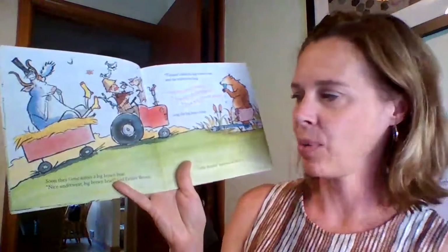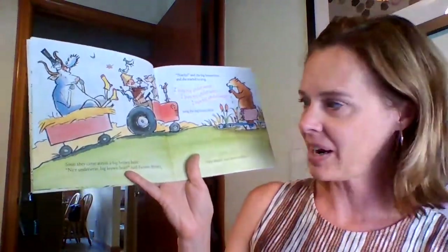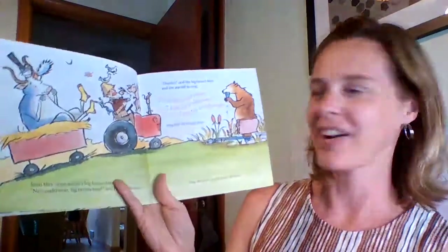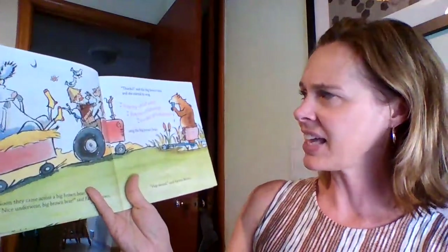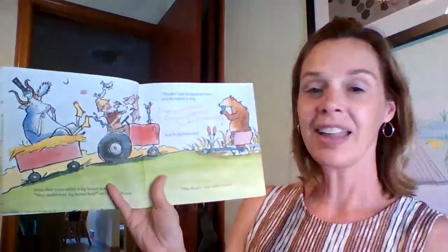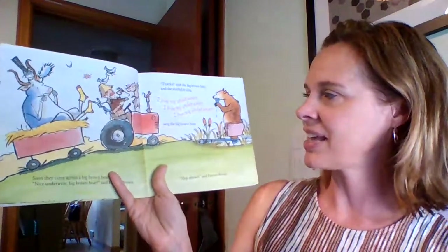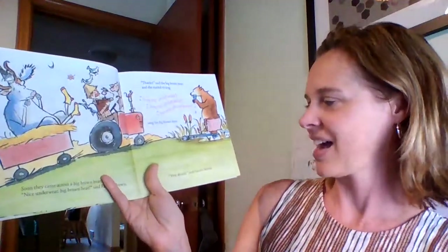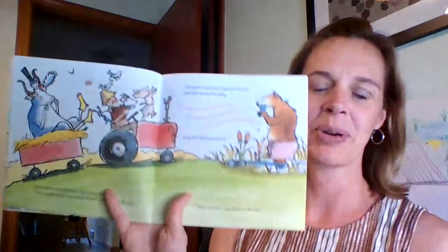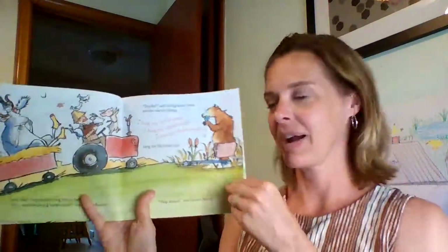Soon they came across a big brown bear. 'Nice underwear, big brown bear,' said Farmer Brown. 'Thanks,' said the big brown bear, and she started to sing. 'I love my underwear,' sang the big brown bear. 'Hop aboard,' said Farmer Brown. Bear rhymed with underwear — bear, wear!